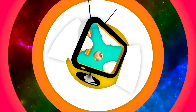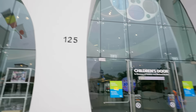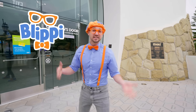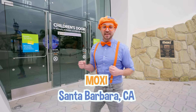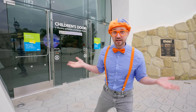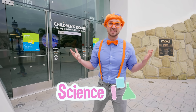Hey, it's me, Blippi, and today I'm at Moxie in Santa Barbara, California. It's a really cool children's museum of exploration and innovation. So today, you and I are going to learn a lot about science.